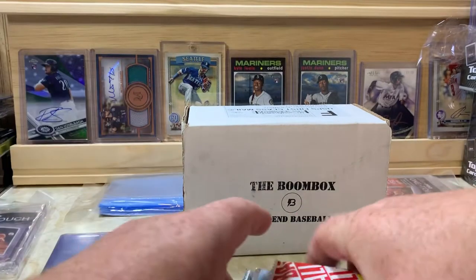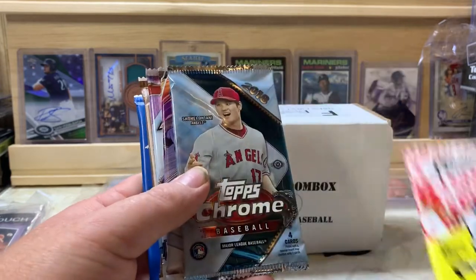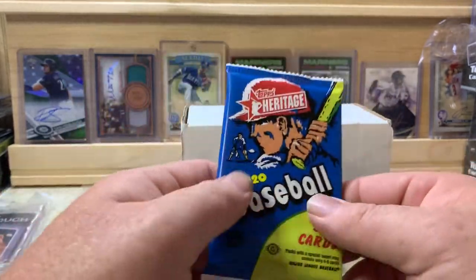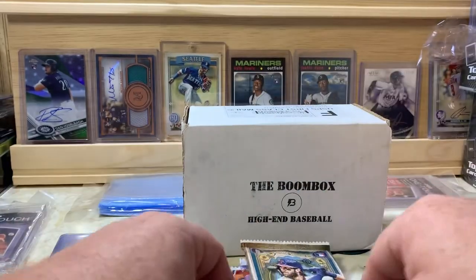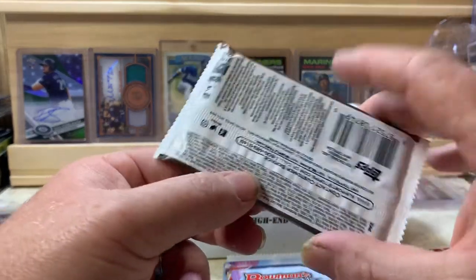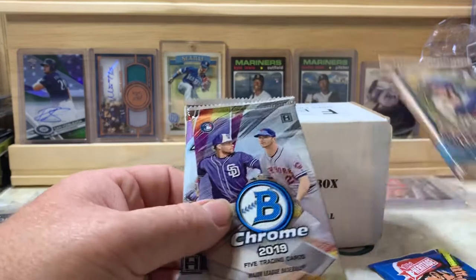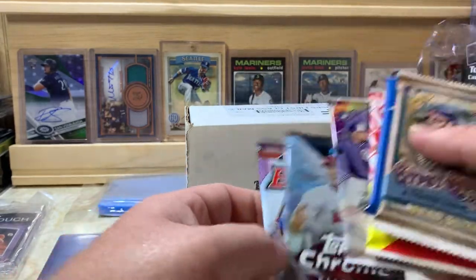We've got a 2019 Topps Heritage bonus pack, 2018 Chrome, Bowman Chrome, Bowman's Best, Gypsy Queen, and Heritage. I believe most of these are hobby packs — the Gypsy Queen in the other box might have been retail but these should be hobby. We'll do Heritage first, then Gypsy Queen, save Bowman's Best for last.